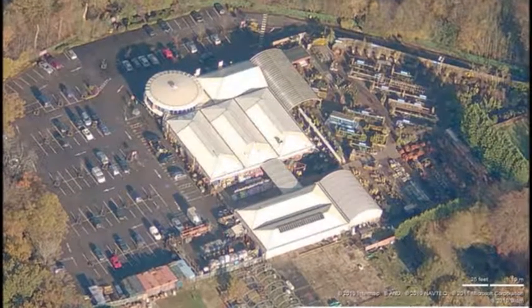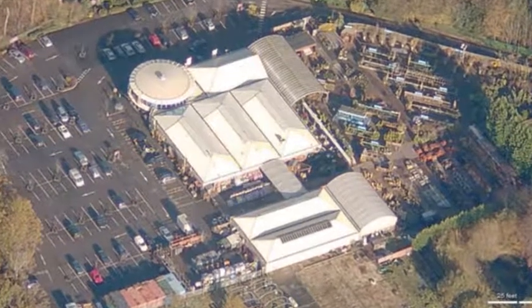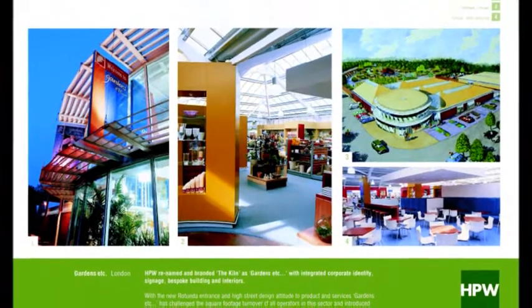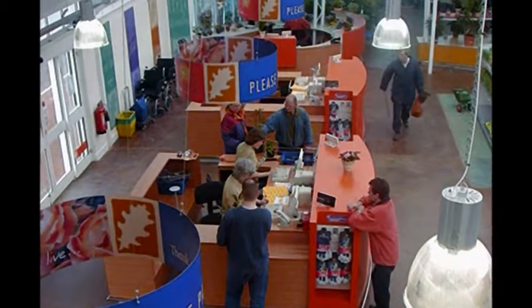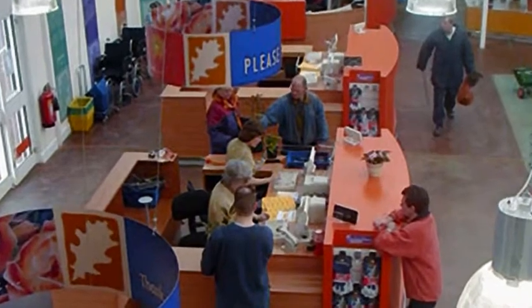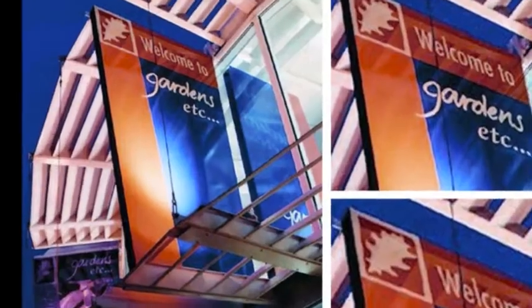Back of house there were customer, staff and disabled toilets and baby change facilities. There were also a goods-in warehouse area, staff facilities and offices. High quality graphic design for point of sales and general signage permeated throughout, and included illuminated banners to the glass rotunda.